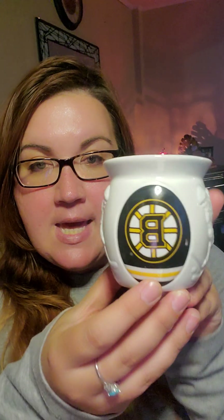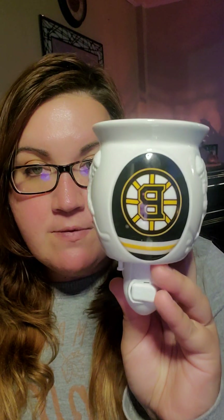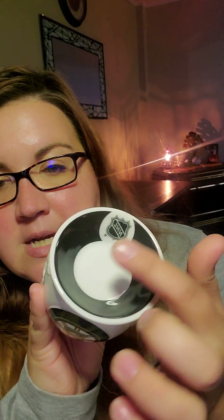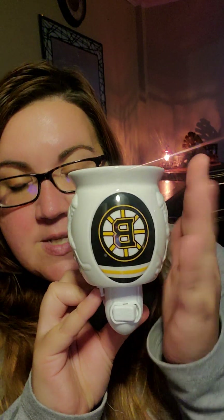Regardless of what team you choose, the style of each warmer is the same — the only defining difference is the team logo and colors. So this is what the mini one looks like — this is the Boston Bruins. The mini warmers are originally $30 and are now $12. It is a glazed ceramic warmer with the team logo on the front, a silhouette of a hockey player, some holes in the back to illuminate light, another hockey player, and the lid has the NHL logo with a black ring around it.